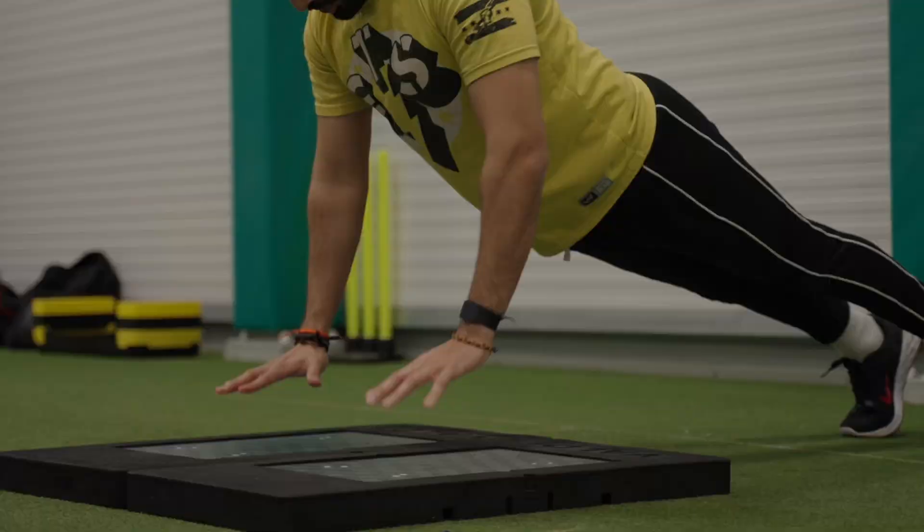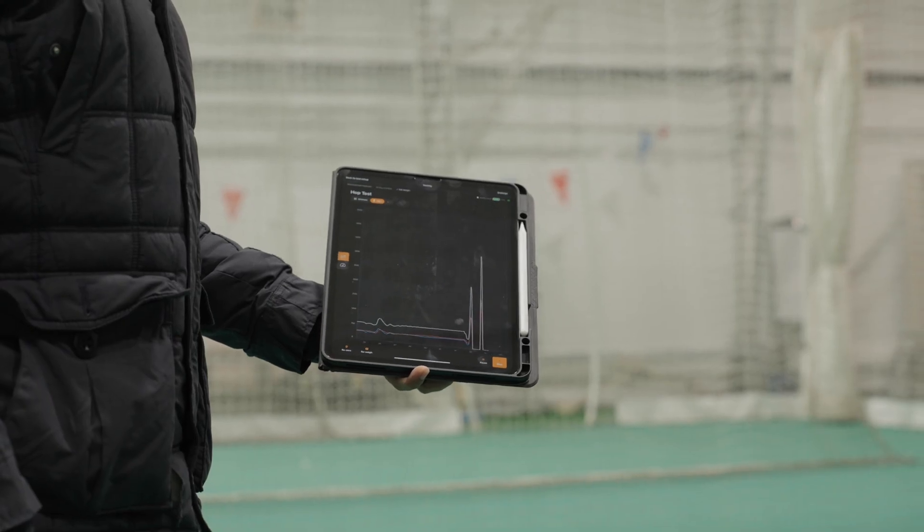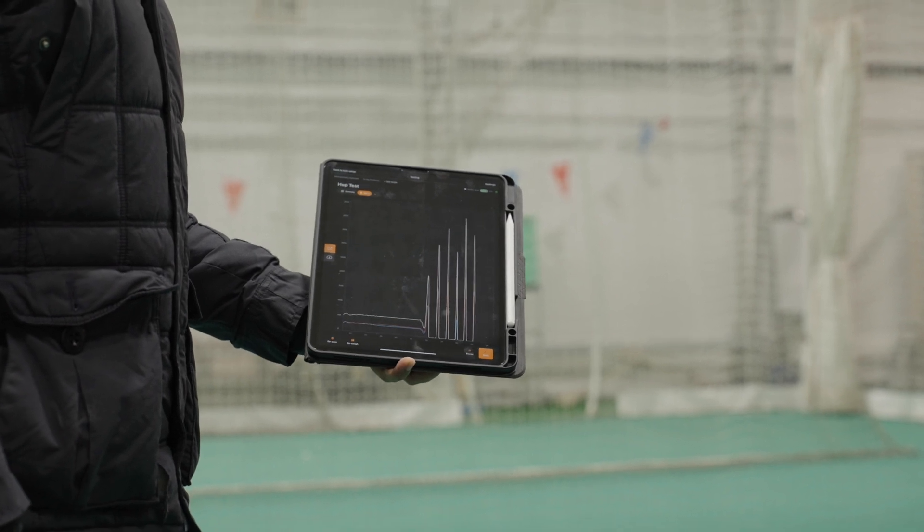They're looking at things such as rate of force development and peak power. You're in like the top two percent. You should be performing these tests quite frequently, whether that's just to gather baseline numbers so you can then personalise a training plan, or whether it's just trying to beat that baseline.